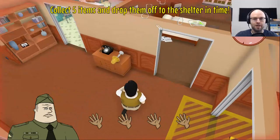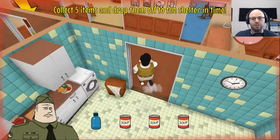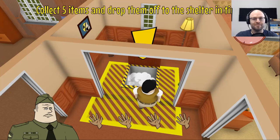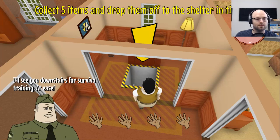Still got about 15 seconds. I'm a professional gamer — I'm playing Twitch Rivals later today. More soup, dude — more soup! Get to the freaking shelter, you got like four seconds, let's go. He's done it. Now you know how to get what you need to survive, but your training is far from over. I'll see you downstairs for survival training — at ease.